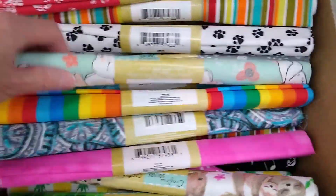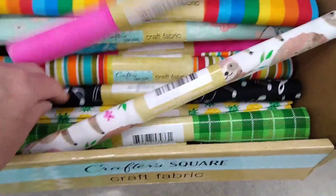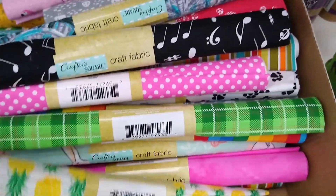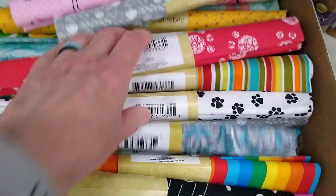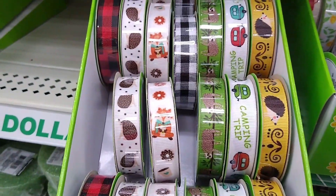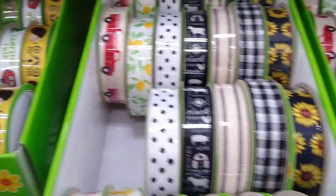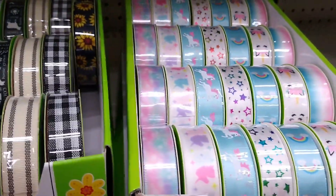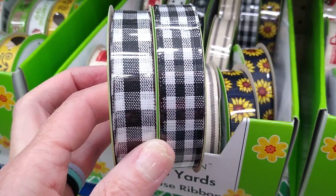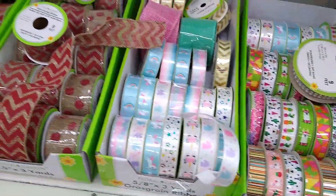I started off in the Crafter's Square aisle. Look at all this new fabric — aren't these colors gorgeous? So many patterns. It also looked like they just stocked the ribbons. I love when there are brand new full boxes of ribbon to choose from. And just beware — even though that's the same ribbon, the checks are different sizes. So many to choose from.